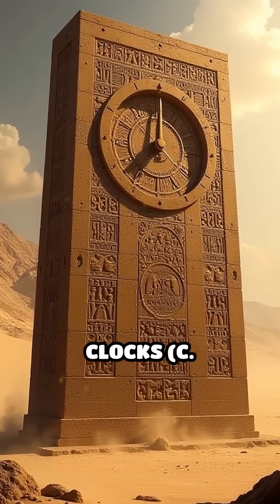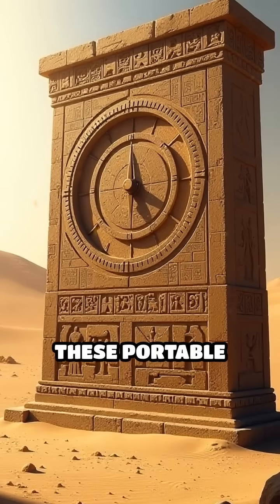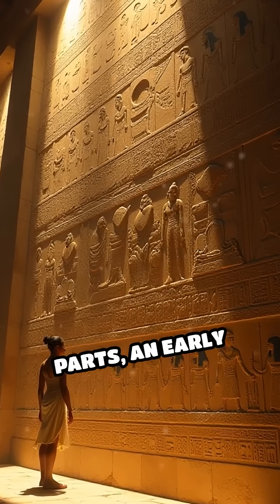Number 5: Egyptian shadow clocks, circa 1500 BC. Used by ancient Egyptians, these portable stone devices measured time by tracking the shadow cast by the sun. They divided daylight into 12 parts — an early form of the hour.